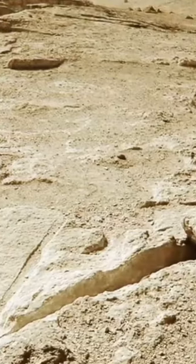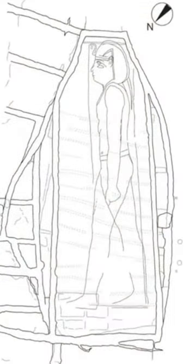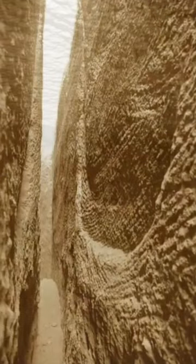Some estimate they each weigh between 2,000 and 3,000 tons. The outline of a statue of a king is faintly chiselled onto one of them, so we do know what they were planned to be used for. They date between 305 and 30 BC, which is the Ptolemaic period of ancient Egypt.